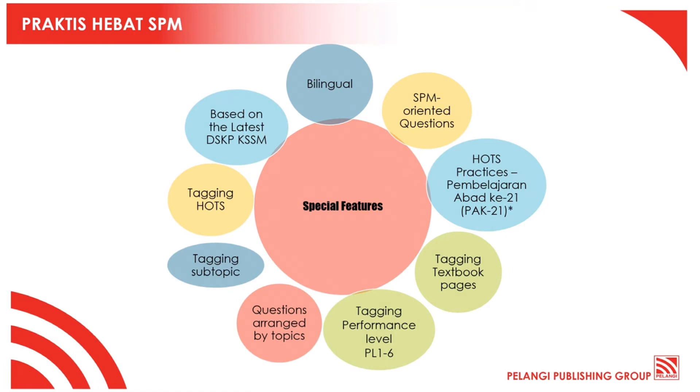For your information, the book is bilingual and the questions are SPM oriented. There will be HOTS practices included in the book. Other than that, there will also be important tagging indicators for textbook pages tagging, performance level tagging, subtopic tagging and HOTS questions tagging. This way, teachers and students will be able to identify the questions.